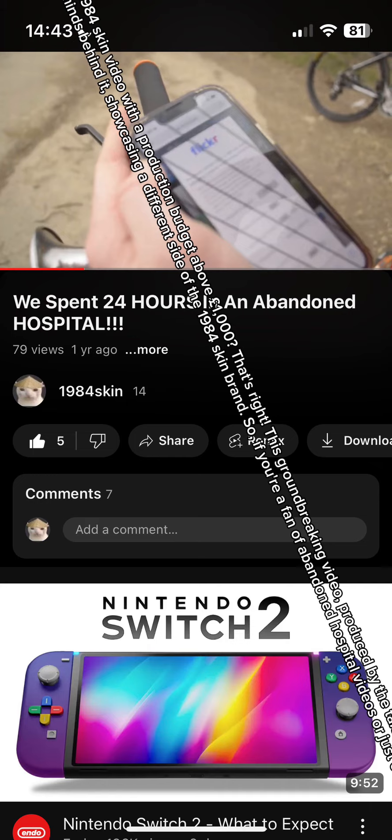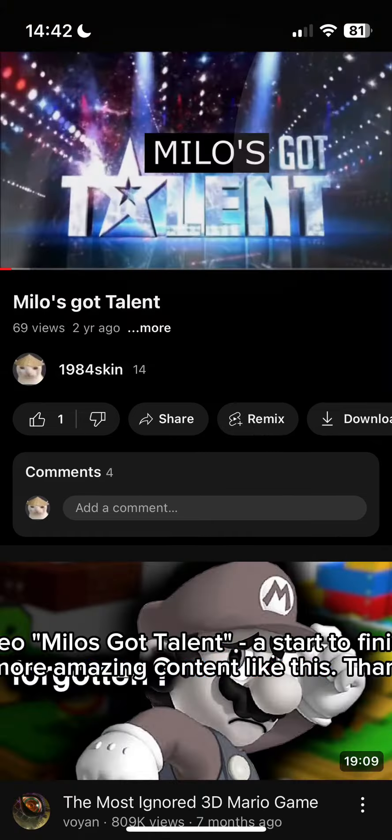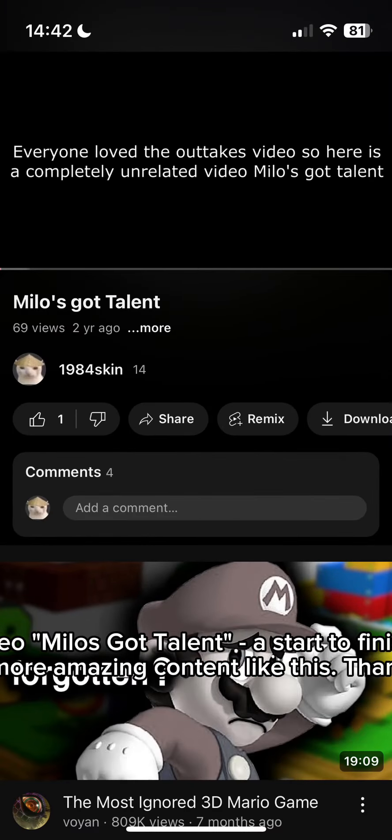It's a testament to the creative minds behind it, showcasing a different side of the 1984Skin brand. So if you're a fan of abandoned hospital videos or just curious about the evolution of video production, this is definitely one to check out. And at number 2, we have the brilliant video Milos Got Talent, a start-to-finish masterpiece that you simply can't miss.